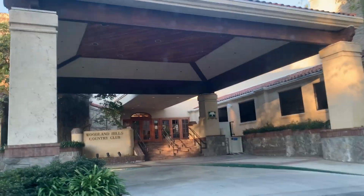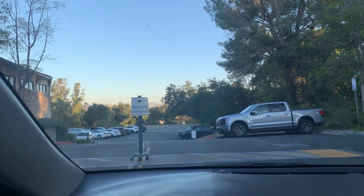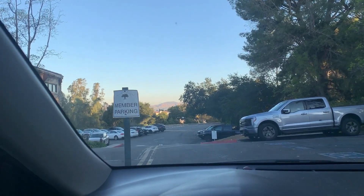This is the main entrance, and this parking up here is reserved for club members.